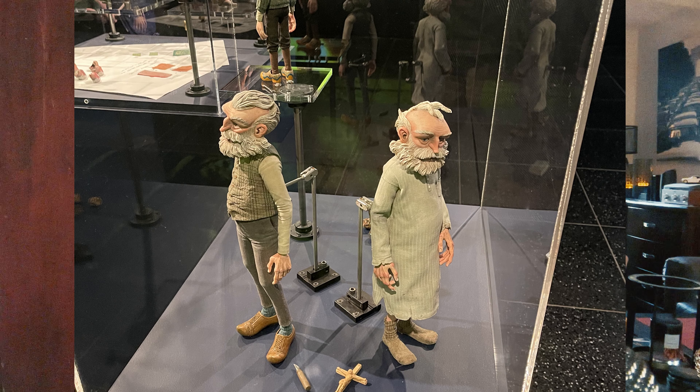They have great beers. I had a really nice sour that I absolutely loved, so check that out. Then we went to the MoMA.